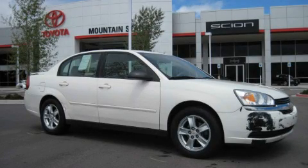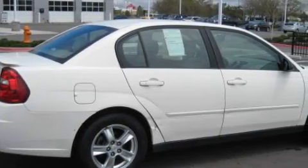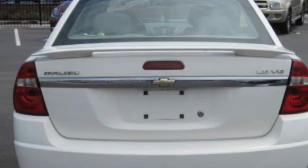This is a 2005 Chevrolet Malibu. It has a 3.5-liter six-cylinder engine and a four-speed automatic transmission. With an EPA estimated rating of 32 miles per gallon on the highway, fuel efficiency does not take a back seat.